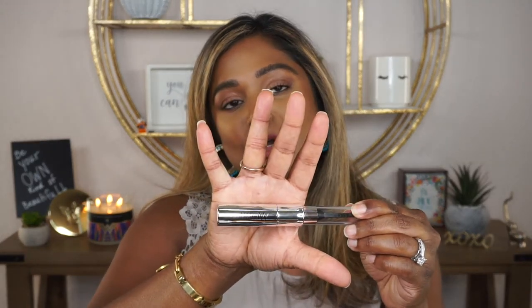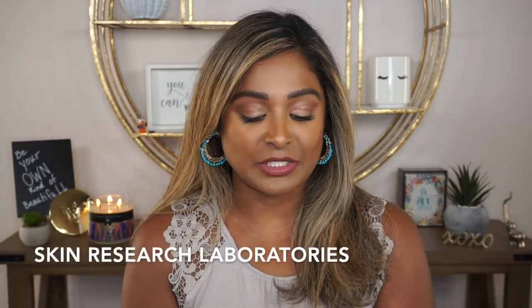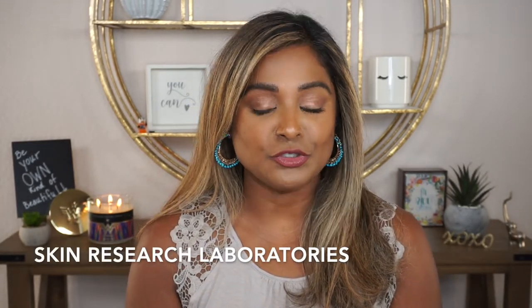I mentioned a while ago that I was actually gifted this product from Skin Research Laboratories. They are the producers of this product and the NuLash serum. The NuLash serum is also something I currently use — I've been using that for probably about a year and a half. I did do a dedicated review for the NuLash serum; I'll link a card right here if you're interested.